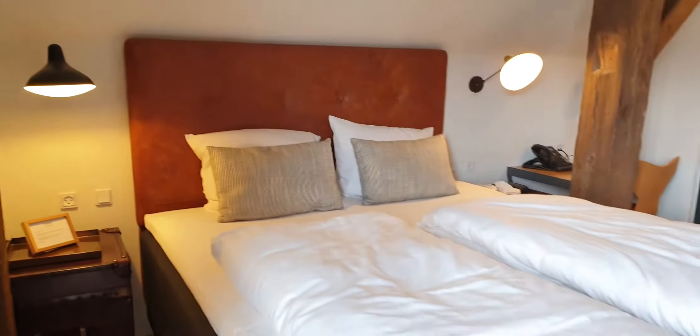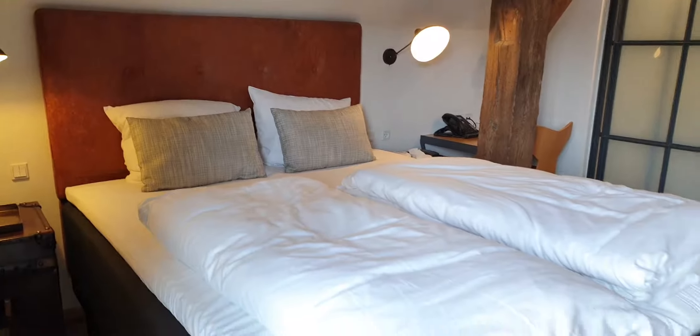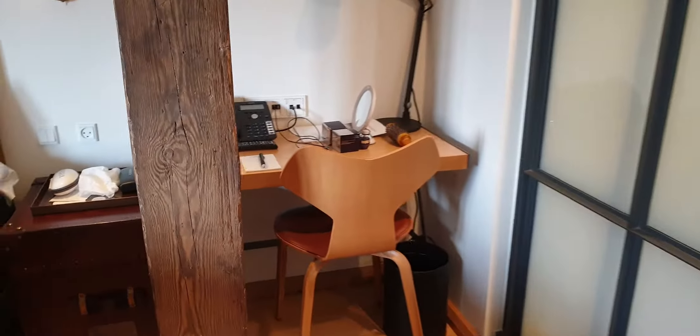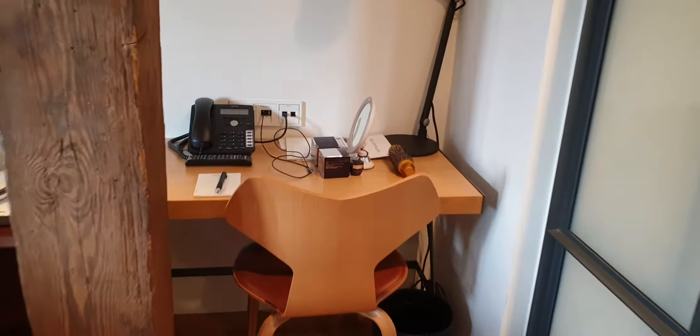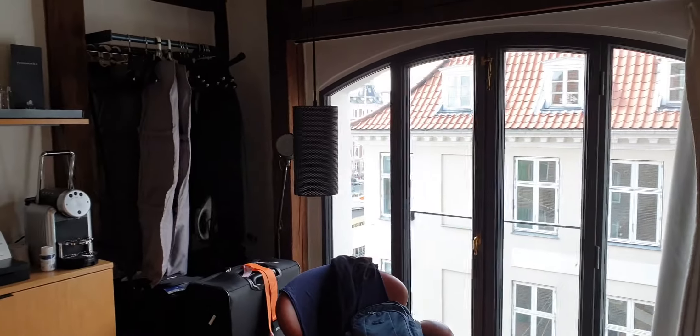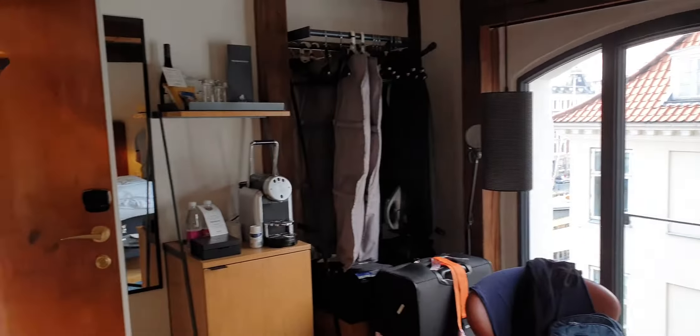Got a very comfortable bed. It is a very small room — we've got too many suitcases really, so it's been a bit awkward. There's a small desk, and the window has been good to have to make up for the smallness of the room.